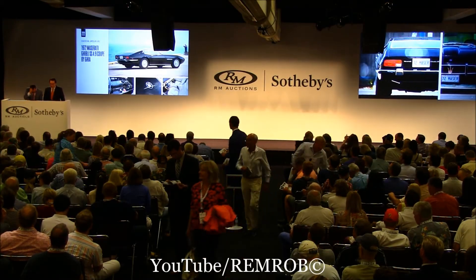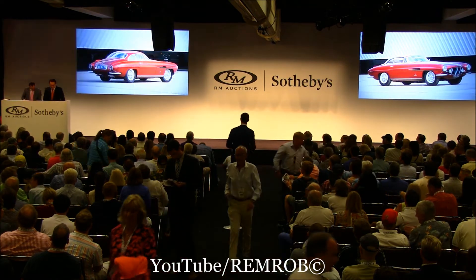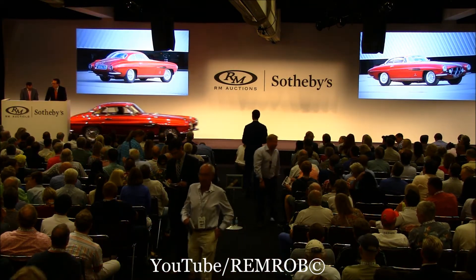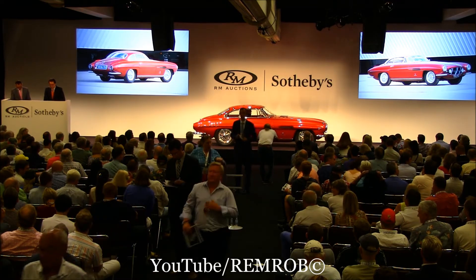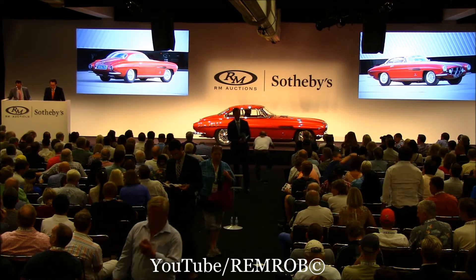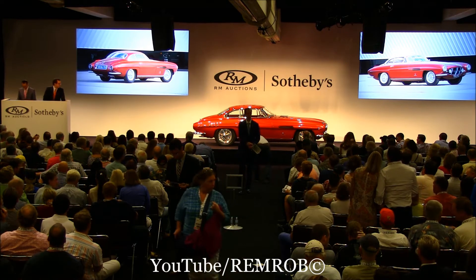Lot 223, the 1952 Jaguar XK120 Supersonic. Born in the jet age with wild coachwork by Ghia, only three were built, of which two exist.